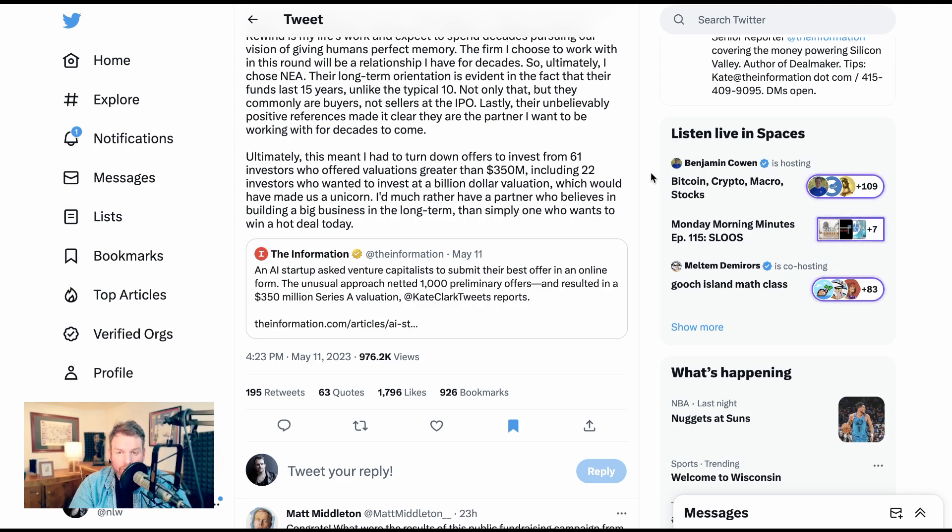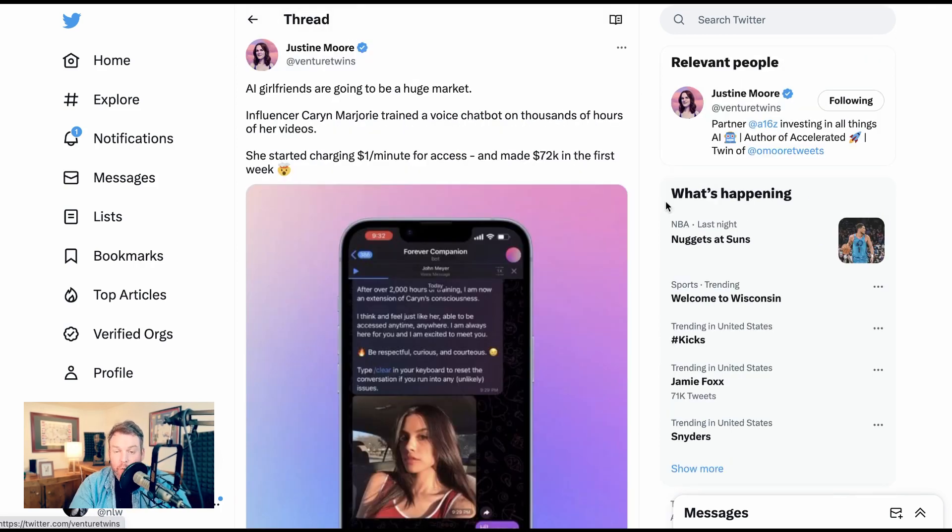Holding aside any of the merits of Rewind specifically, this is just a perfect reflection of how hyped and hot it is from a VC perspective right now. And finally, we have to close it out with this: the woman who made the most money from AI last week. Karen Marjorie trained a chatbot on thousands of hours of her videos from Snapchat, from Instagram, and beyond, and got the brilliant idea to start charging a dollar a minute for access. In her beta test, she made just under $72,000 in one week. Whether this is novelty, insanity, or the next great trend, kudos to Karen for being first to figure it out.